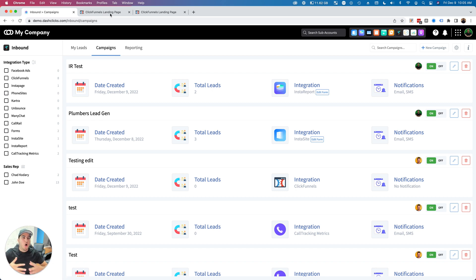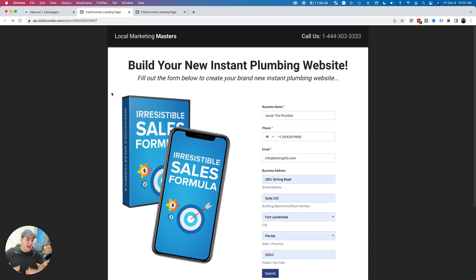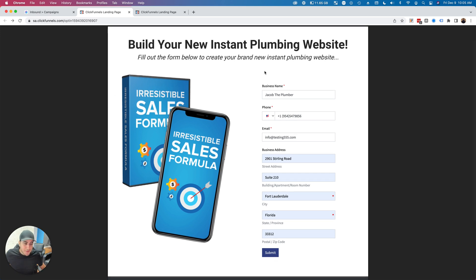Let me open your mind up a little bit. I went into my ClickFunnels account and built a really basic landing page. Obviously yours will probably look a lot sweeter — this is just a dummy page. But imagine having a landing page targeting plumbers or chiropractors. You can run ads, send them to this landing page, let them fill out a form and build themselves a website.